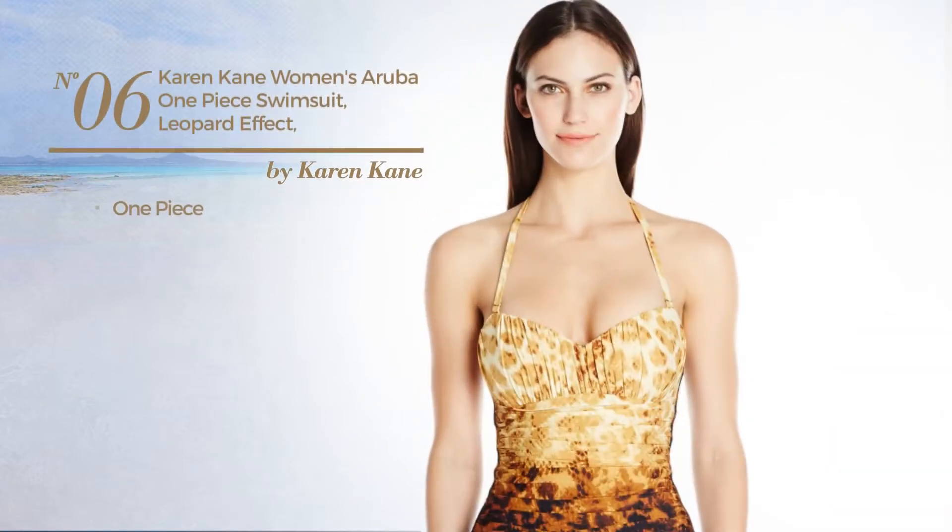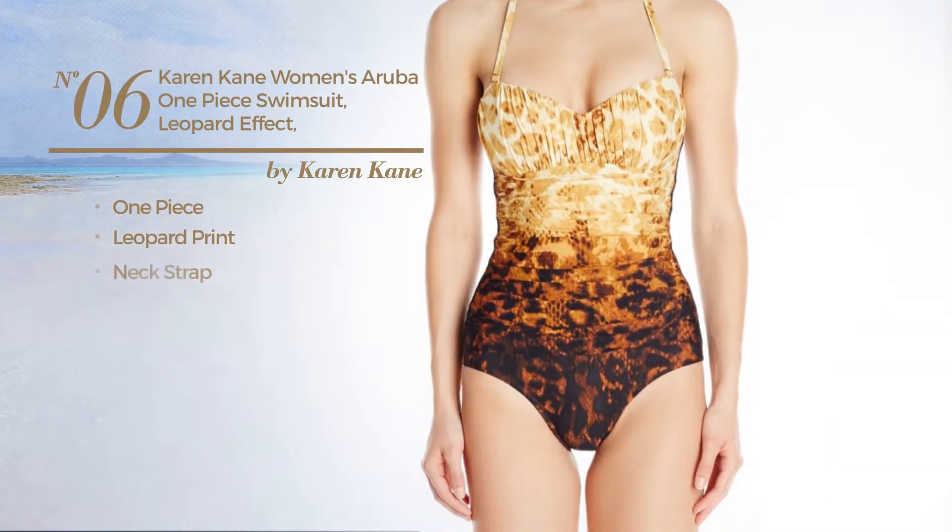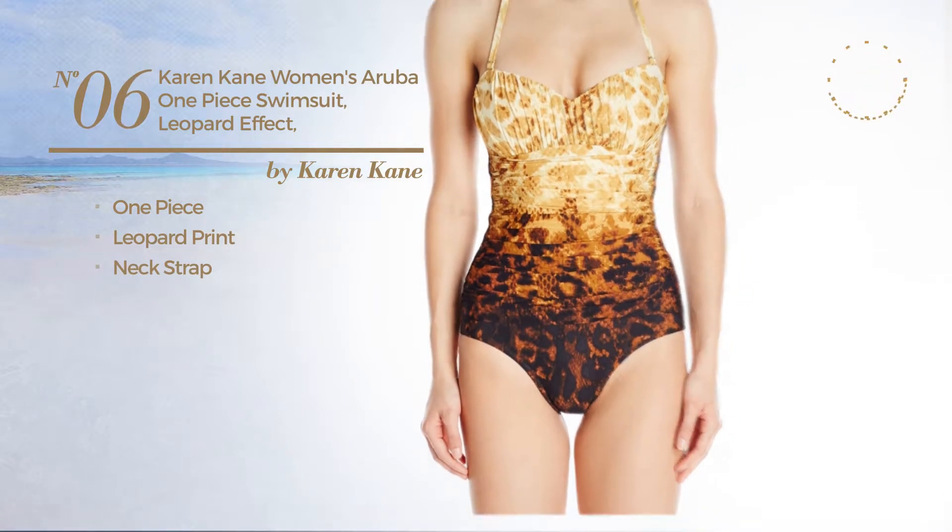Number six: a one-piece swimsuit featuring leopard print, with a neck strap. Available only in this color.